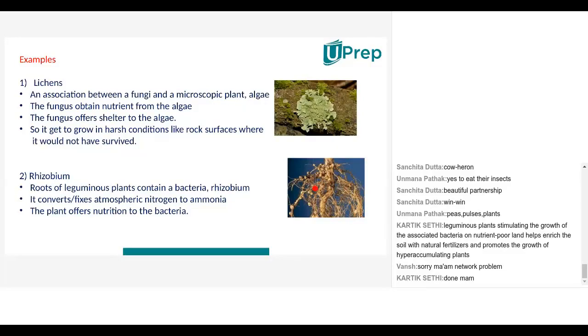In return, the plant offers nutrition and shelter to the bacteria inside the root nodes. So it's a win-win situation: the pea plant gets nitrogen converted to ammonia for nutrition, and the rhizobium gets nutrition and shelter from the legume plant. This is a classic example of a symbiotic relationship.